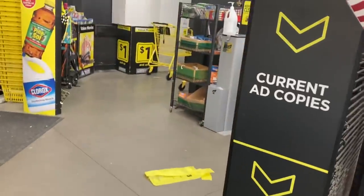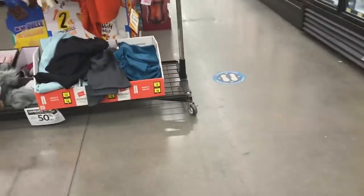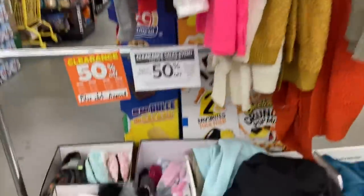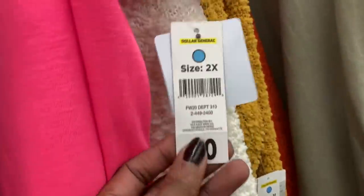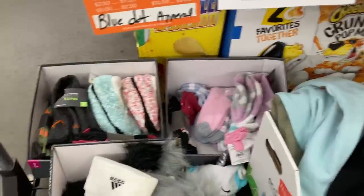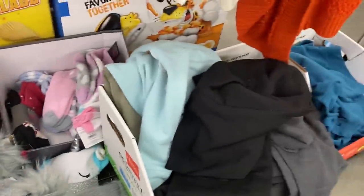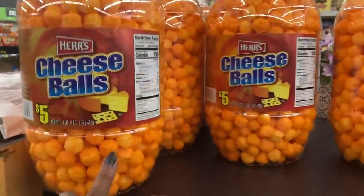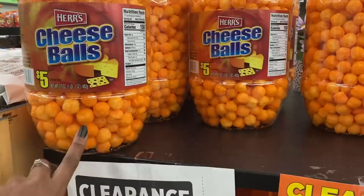Now I'm in my second store. I've already checked the last chance rack they have right when you walk in the door. I'm going to check the clearance section and some clothes. I see FW20 tags — that's 50% off blue dot apparel. I know Gmom posted these — they were like a dollar or something. I'm going to grab a couple because I actually buy these anyway.